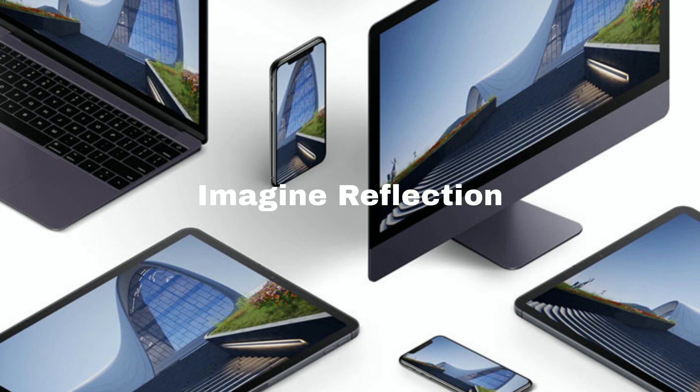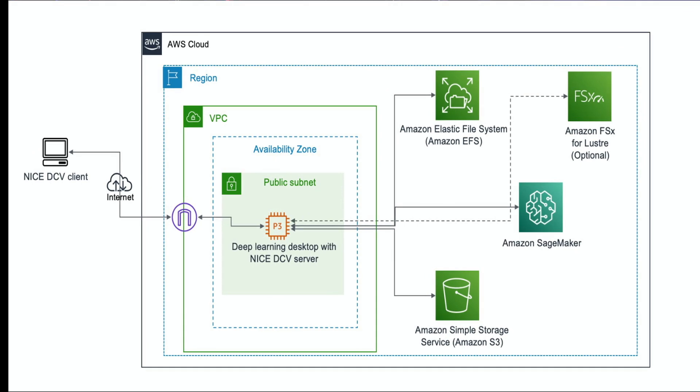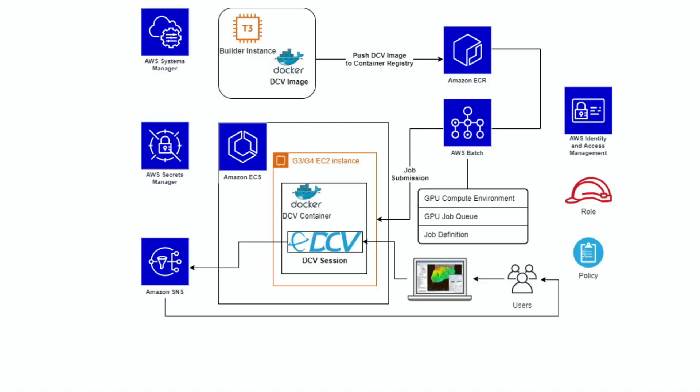NICE DCV encrypts and transfers pixels from the remote server to client machines. This is secure and fast as there is no data to download — it is just a reflection of the actual machine. This is a typical AWS cloud architecture where EC2 uses 2D and 3D interactive streaming.